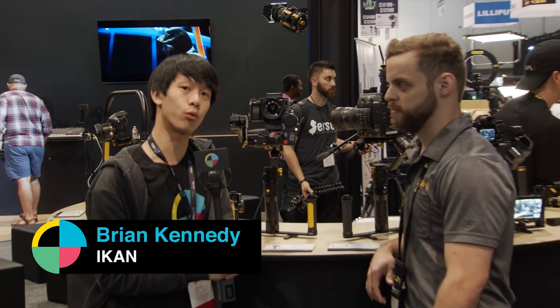Hey guys, it's Andy from No Film School. We're here at NAB 2018 at the ICANN booth with Brian, who's going to talk to us about their new gimbal.